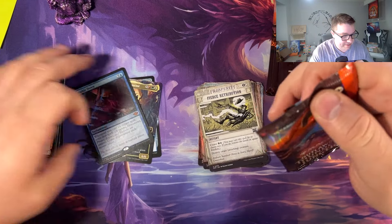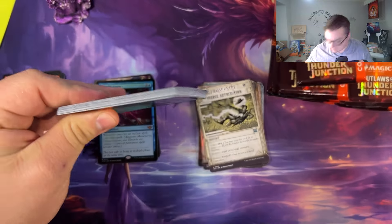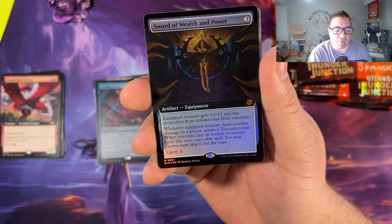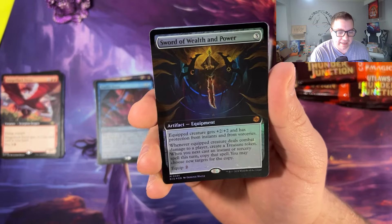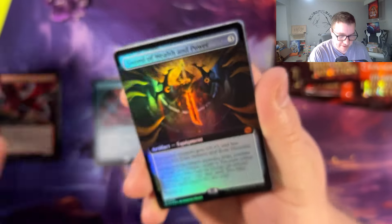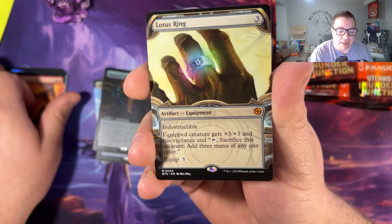My goal now is to get the wanted poster of the Sword and Oko Thief of Crowns in foil. Holy smokes — Sword of Wealth and Power, borderless foil mythic! I did take a picture for a thumbnail but maybe that'll be the thumbnail, who knows. Pariah, Elemental Eruption — Lotus Ring, we finally pulled it!